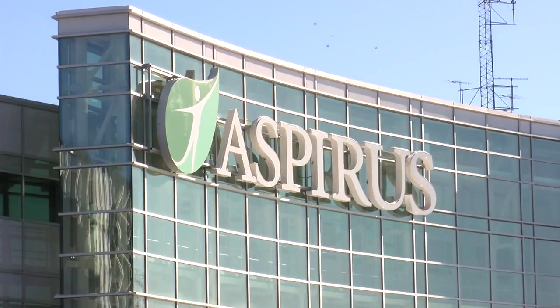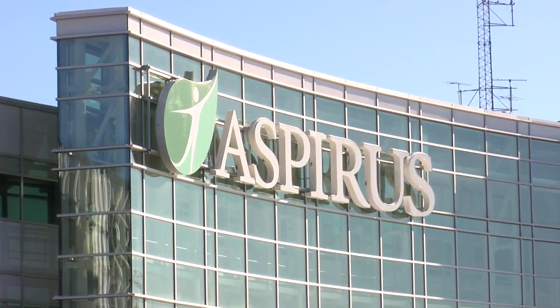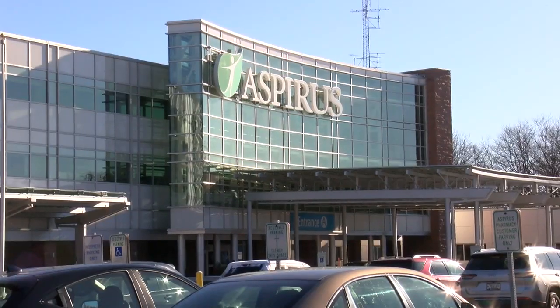When I woke up, it was not at all painful. It didn't hinder me from eating — not much does. Catherine Herman was one of the first patients to lie on the table and get a robotic lung biopsy.